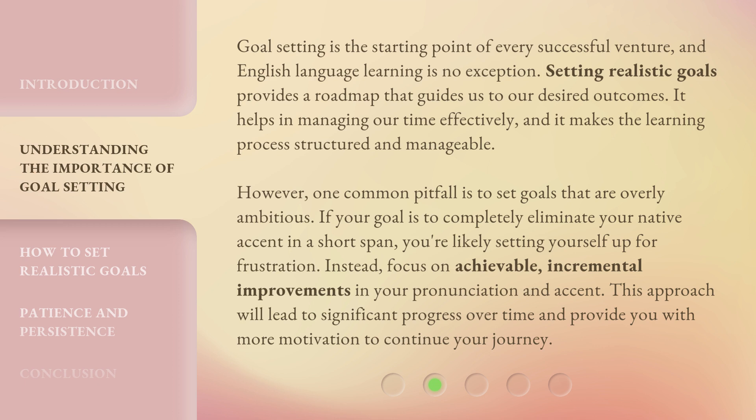However, one common pitfall is to set goals that are overly ambitious. If your goal is to completely eliminate your native accent in a short span, you're likely setting yourself up for frustration. Instead, focus on achievable, incremental improvements in your pronunciation and accent. This approach will lead to significant progress over time and provide you with more motivation to continue your journey.